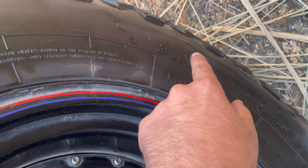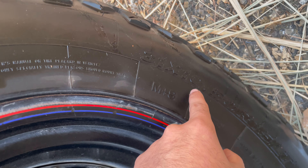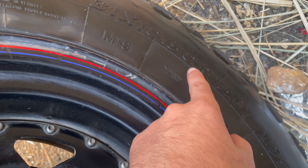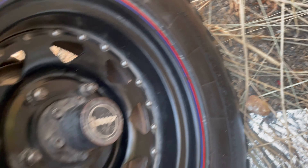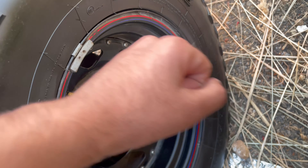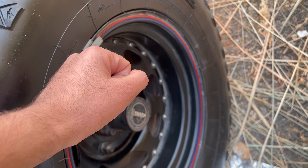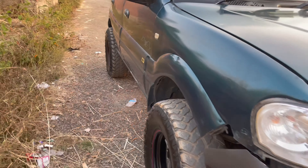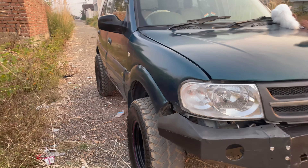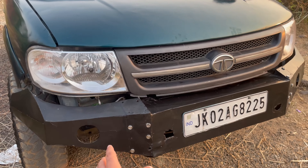Let's talk about the tire specification. This tire is 31 inches. This is proper information on the tires. It's 31 by 10.5, R15. So the alloy is 15 inches and the tire is 31 inches.